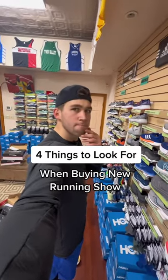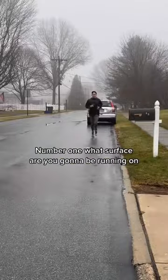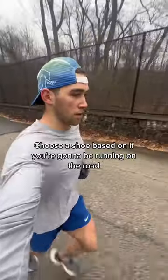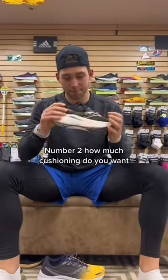Four things to look for when buying new running shoes. A good running shoe can help prevent injuries and improve your performance as a runner. Number one: what surface are you going to be running on? Choose a shoe based on whether you're going to be running on the road, on a track, or on a trail.